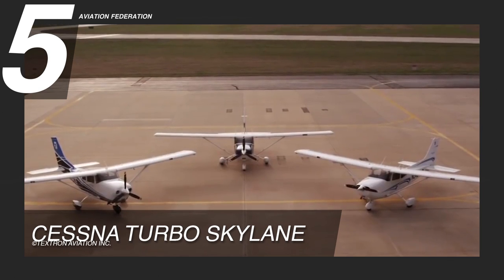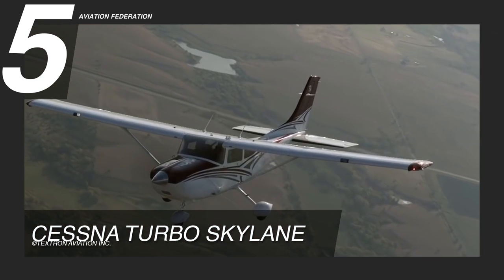You can own a Cessna Turbo Skylane for about US$650,000.